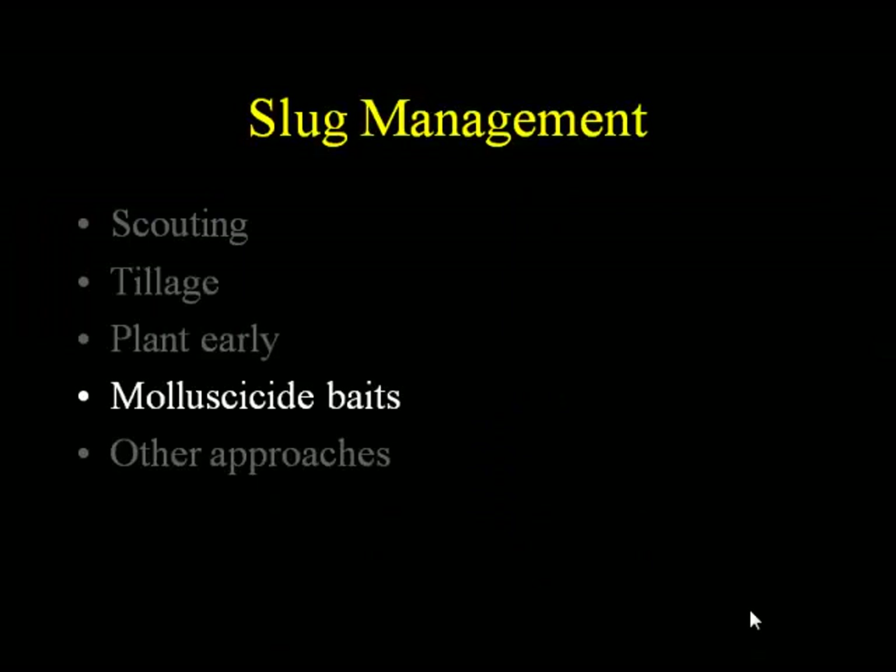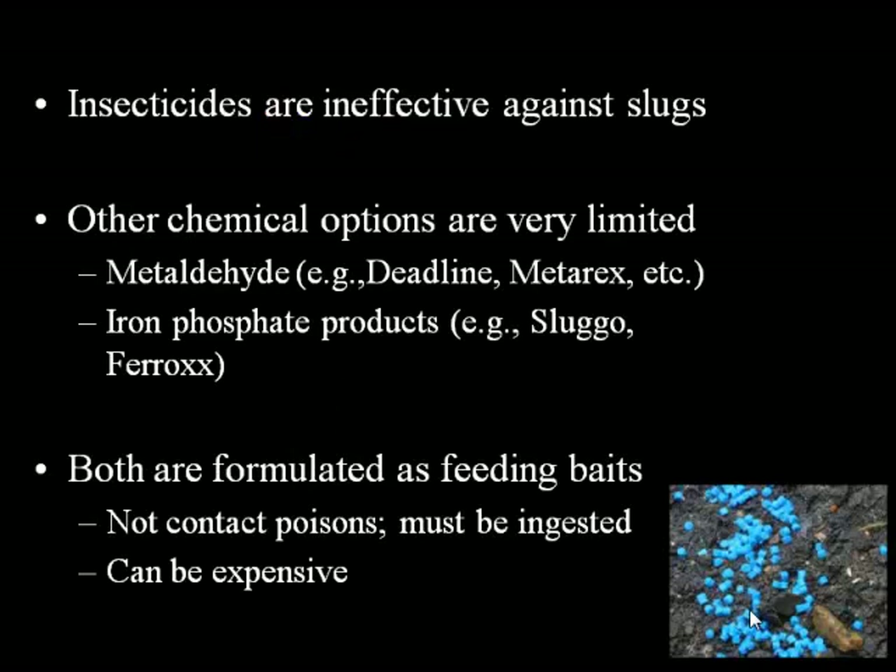I'll talk a little bit about the slug baits that are out there. There are two basic kinds: metaldehyde, the product in Deadline or Metarex, and then iron phosphate baits — that would be Sluggo, Ferrox, and maybe one or two others. That's a pretty limited chemical arsenal. Both of these products are formulated as baits — they have to be ingested by the slug; it's not a contact thing. They can also be quite expensive.